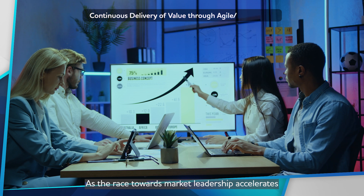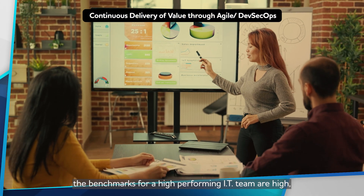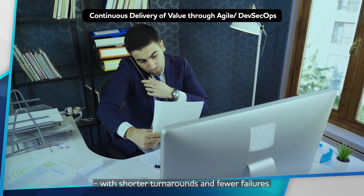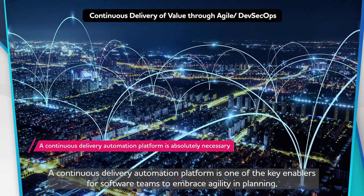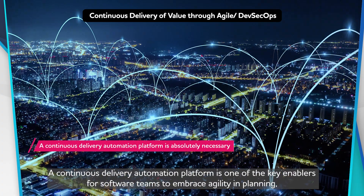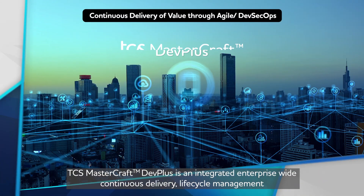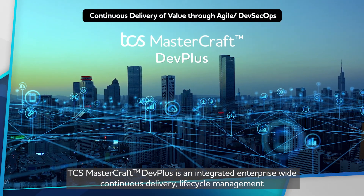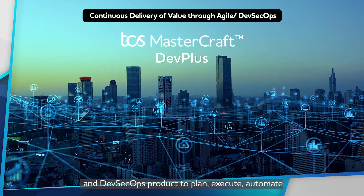As the race towards market leadership accelerates, the benchmarks for a high-performing IT team are high, with shorter turnarounds and fewer failures. A continuous delivery automation platform is one of the key enablers for software teams to embrace agility in planning, testing, delivery, and collaboration. TCS MasterCraft DevPlus is an integrated enterprise-wide continuous delivery lifecycle management and DevSecOps product.